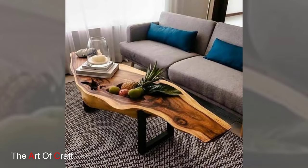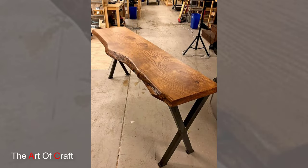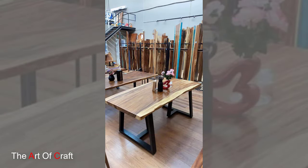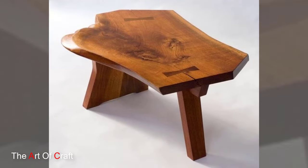The essence of a wooden live edge table lies in its preservation of the natural edge of the wood, showcasing the tree's unique contours, knots, and imperfections. This approach to design celebrates the inherent character of the wood, ensuring that no two tables are identical. Each live edge table narrates its own story through the intricate lines and textures carved by time, creating an authentic and rustic ambiance.